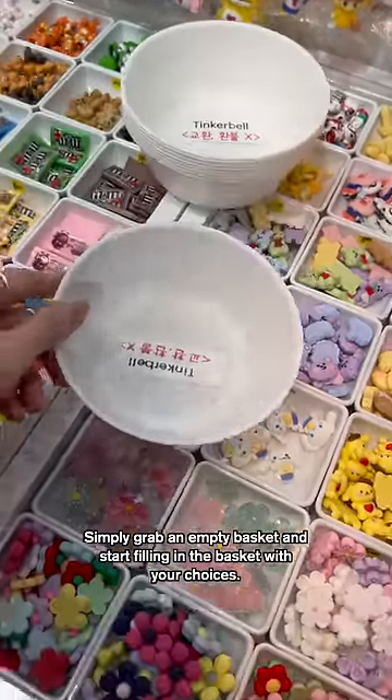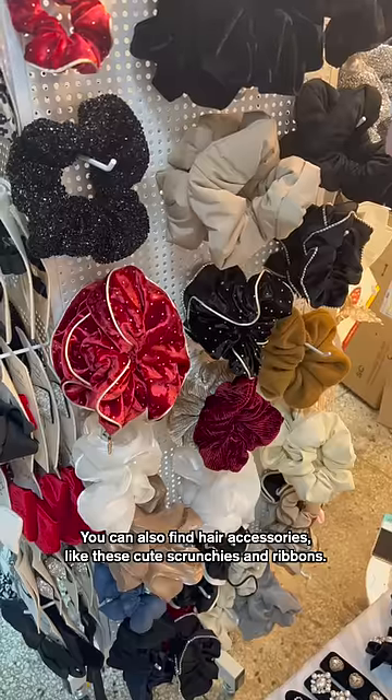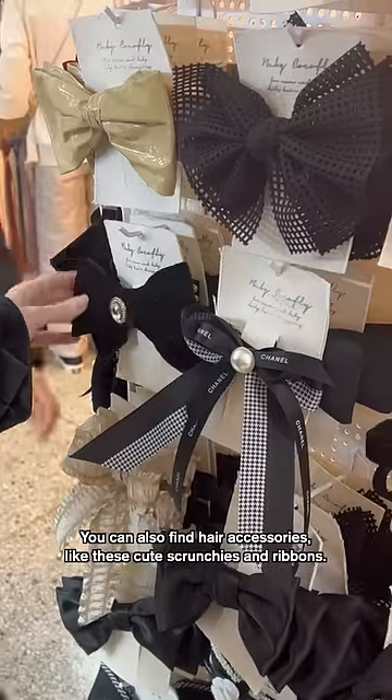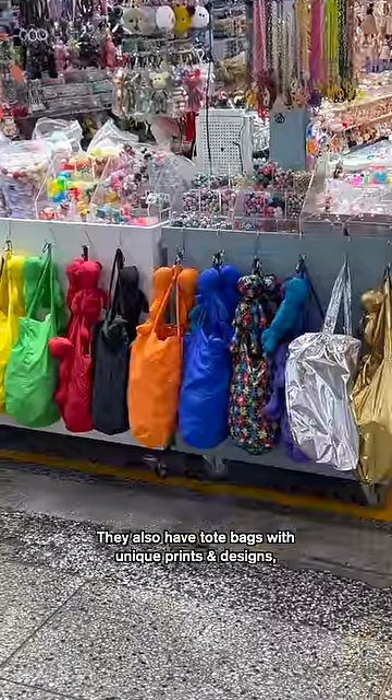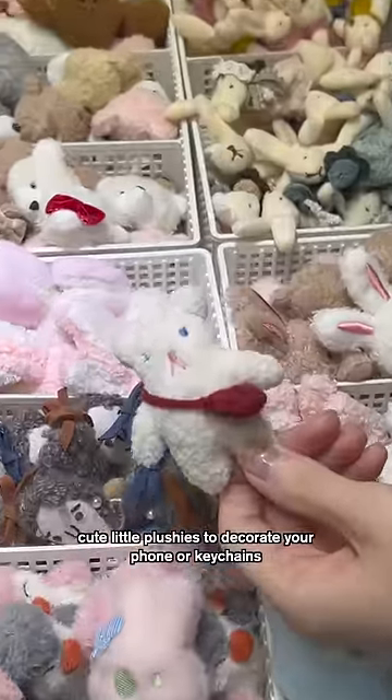Simply grab an empty basket and start filling it with your choices. You can also find air bar cases too, as well as hair accessories like these cute scrunchies and ribbons. They also have tote bags with unique prints and designs, and cute little plushies to decorate your phones or keychains.